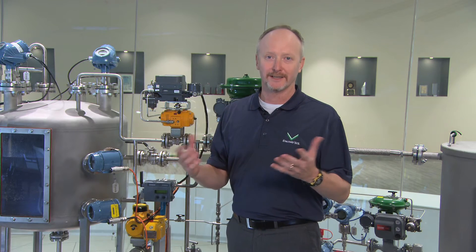So that's proof testing with Delta V SIS with electronic marshalling. We remove the complexity, we remove the risk, and we make it easier for you to be in compliance with IEC 61511. For more information, please contact us at www.deltavsis.com or contact your local Emerson Safety Sales Representative. Thanks and have a great day.